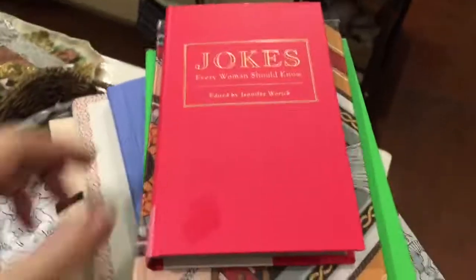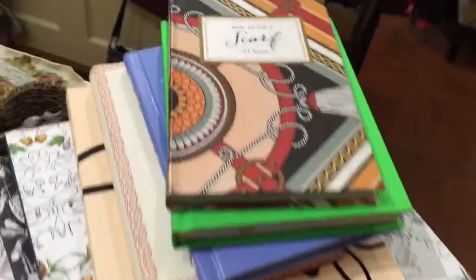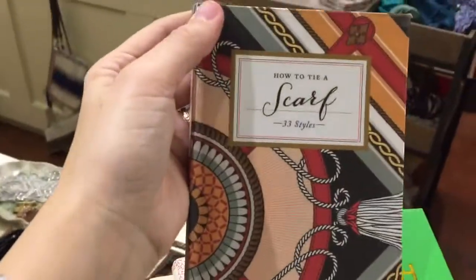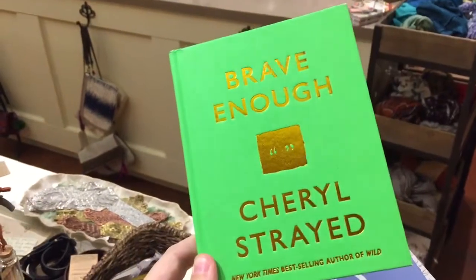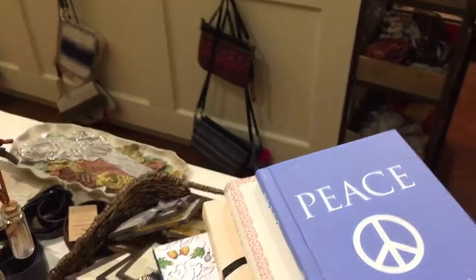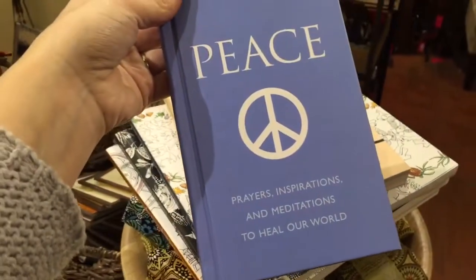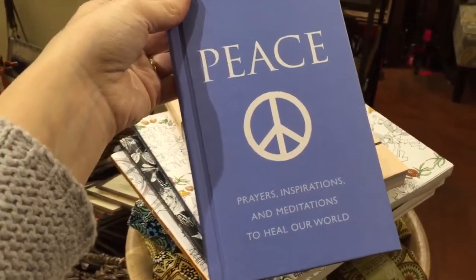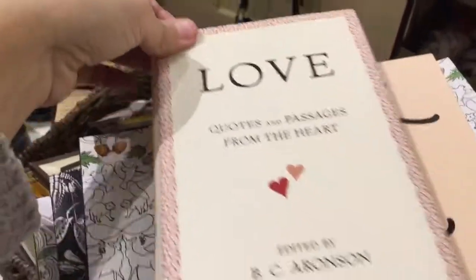Something else I'm super excited about is books. We got these great books in — Jokes Every Woman Should Know, How to Tie a Scarf, and Brave Enough, which is from a bestselling author. I've been leafing through this and it's got some really profound things she says. Just great quotes to kind of give you peace of mind in this crazy world we live in. I found a lot of really good things in here. And there's also a book on love.